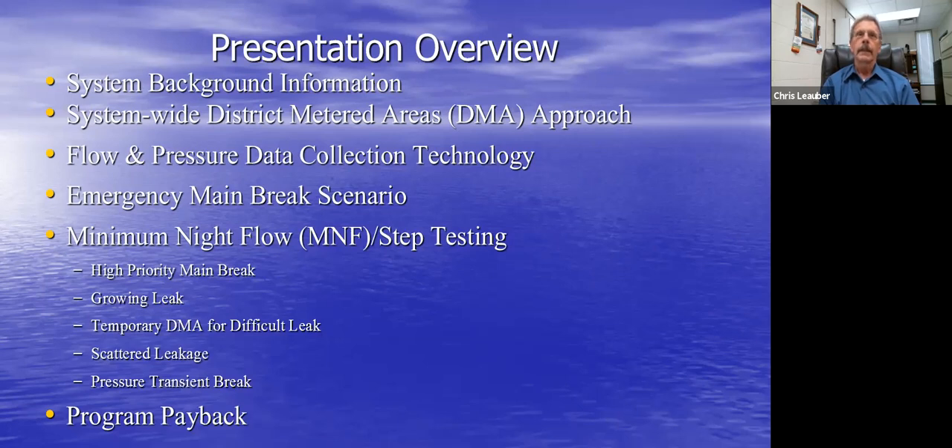I'm going to provide some background on our utility, talk about our system-wide approach to district metered areas (DMAs), the technology we use to measure flow and pressure, work through scenarios of how DMAs help identify areas for emergency main breaks, go into the analytical side of minimum night flow analysis and step testing, and share the financial payback we've calculated on our program.